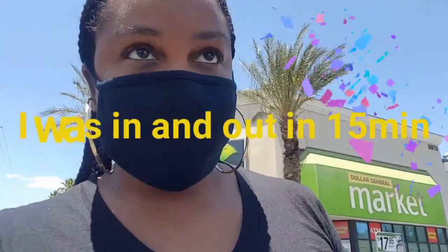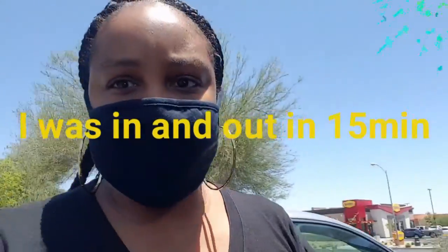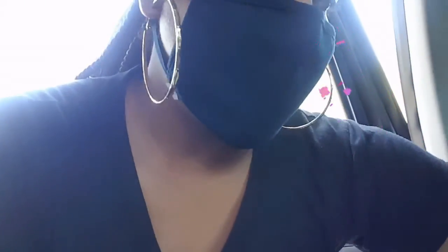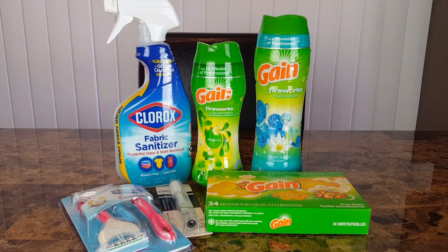I got two perfect transactions — I was in and out of there so fast, it's crazy! I'm so excited to share with you guys what I got. Let's just jump straight into this haul.